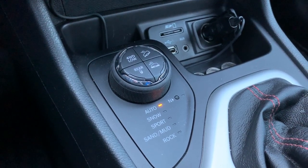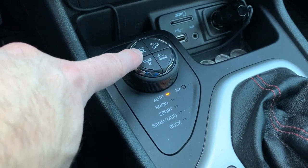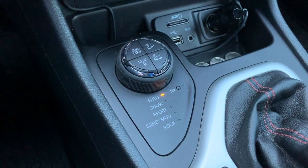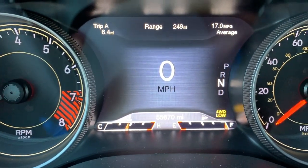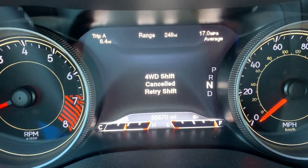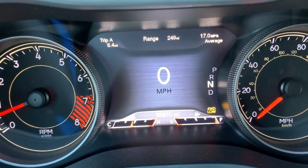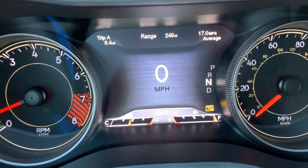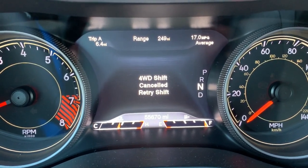My latest problem is with the 4x4 low system — I cannot get it to engage. If I hit the button, it keeps blinking and trying to, and on the dash you'll see it blinking and then it cancels out. It says 4x4 shift cancel, retry. I am in the right gear — I'm in neutral — and I've also tried moving slightly forward or back, and it does not want to engage.